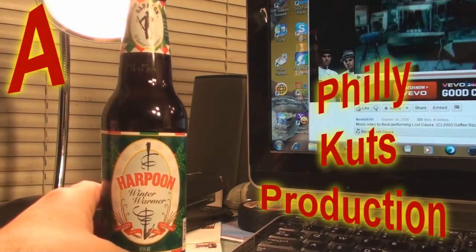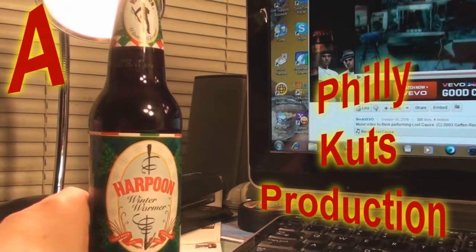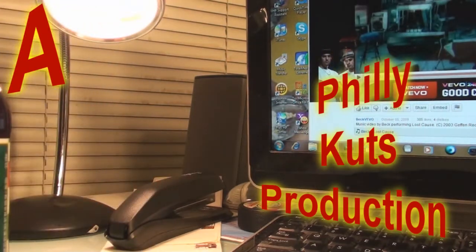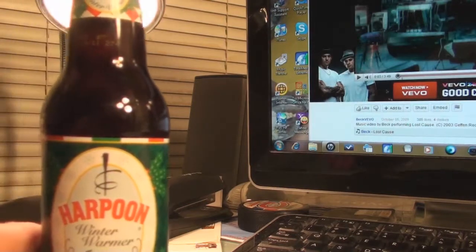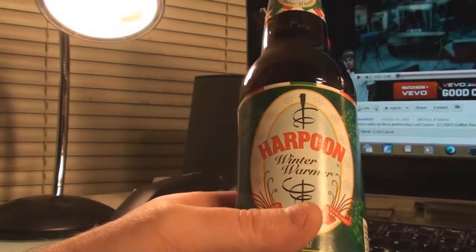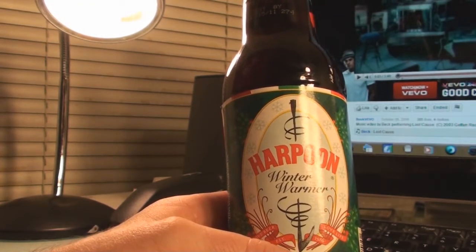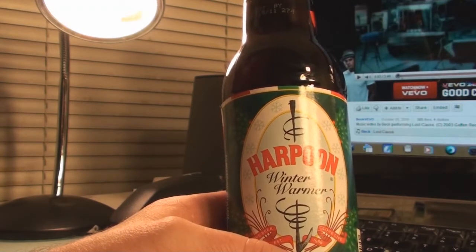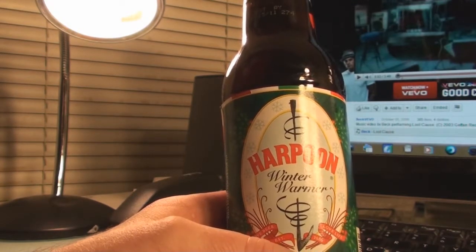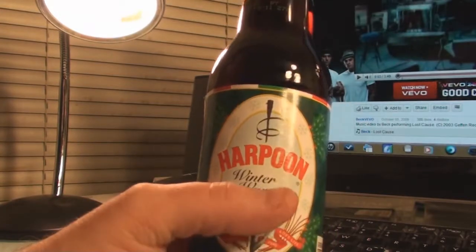So I went to my grocer's refrigerator, walking down the aisle, and I came upon this — it's Harpoon Winter Warmer. It just struck me. It's December 9th, it was cold out, it was feeling chilly, and I picked it up.